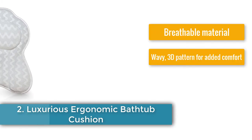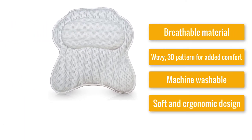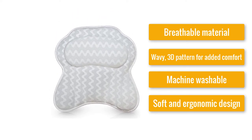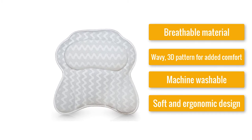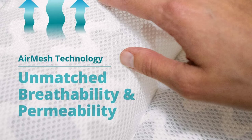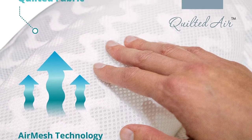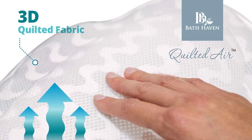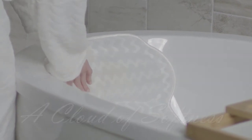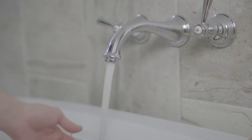Number two: Luxurious Ergonomic Bathtub Cushion — breathable material, wavy 3D pattern for added comfort, machine washable, soft and ergonomic design. This one-piece pillow is made with air mesh material and designed to embrace your neck and shoulders, providing a cozy feeling. The elevated pad maintains your head in place and ensures it's snug. The ergonomic design and wavy pattern are strategically designed to support muscles and joints. The air mesh material is also extremely permeable and breathable, allowing airflow.